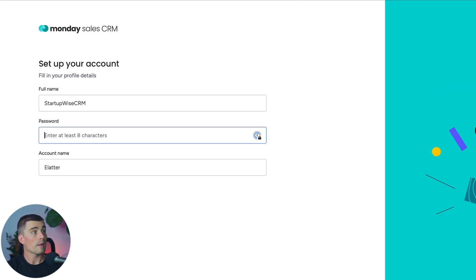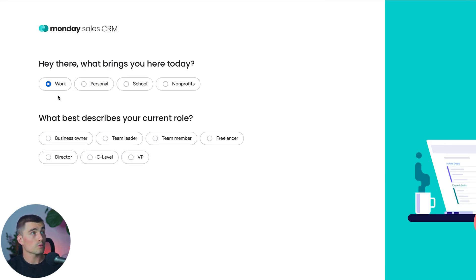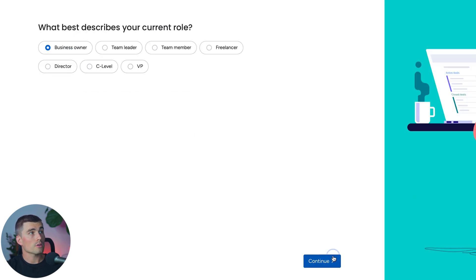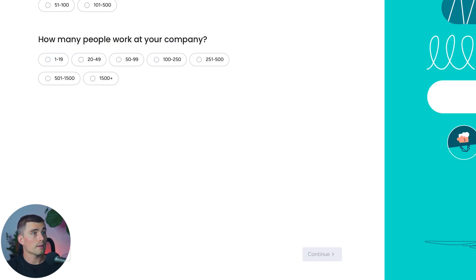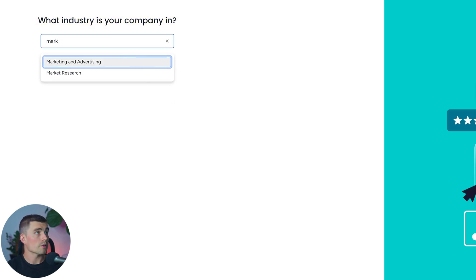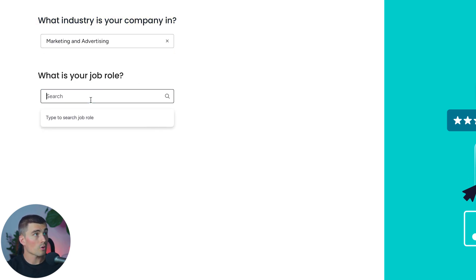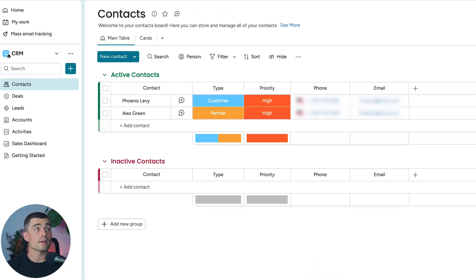Next it will ask for your full name, a password, and your account name. Then it asks what brings you here today — work, personal, school, or nonprofits. Select work, and choose what best describes your role — we'll select business owner and hit Continue. It will then ask how many people are on your team and how many work at your company. Select two to ten and twenty to forty-nine. Next, input your industry — we'll type marketing and advertising — and for the role, type account executive and hit Continue. After completing the signup process, this is where you'll land.